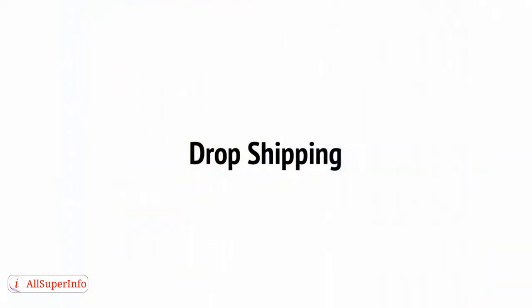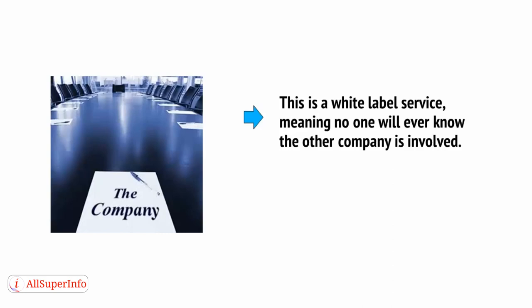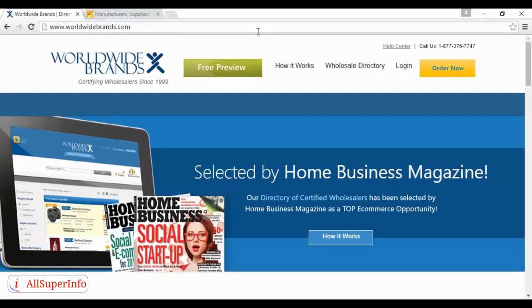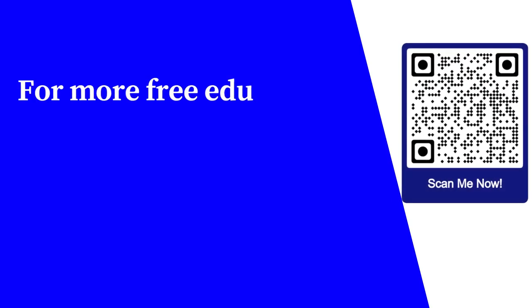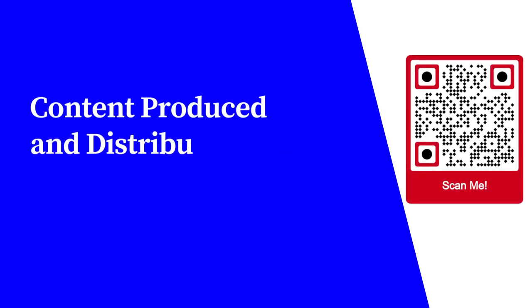Finally, why not have someone else design and manufacture the products, even handle the fulfillment, and you just put your logo on it? That's called dropshipping, and it's a white-label service, meaning no one will ever know the other companies involved. The only difficulty is finding companies that offer this. Try Worldwide Brands at worldwidebrands.com, or Alibaba at alibaba.com. For more free educational content, visit learnforfree.biz. Content produced and distributed by AllSuperInfo.